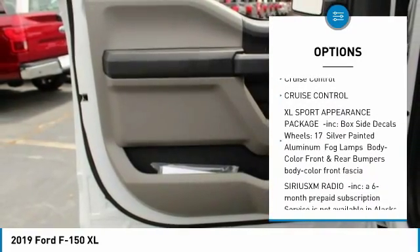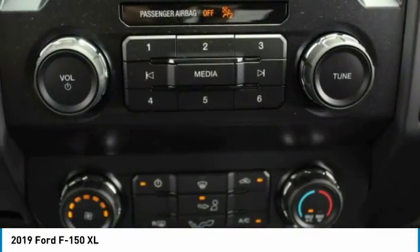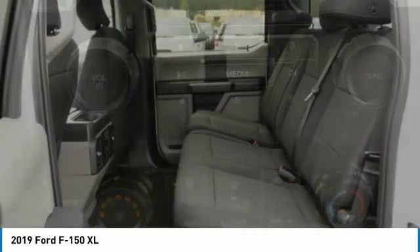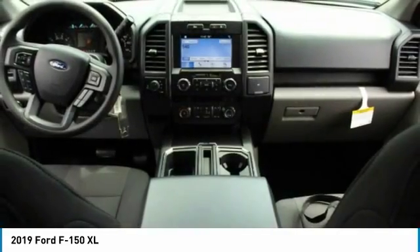Fog lamps, front license plate bracket, front wheel independent suspension, low tire pressure warning, cruise control. This isn't just a vehicle, it's an experience. So stop in for a test drive today.